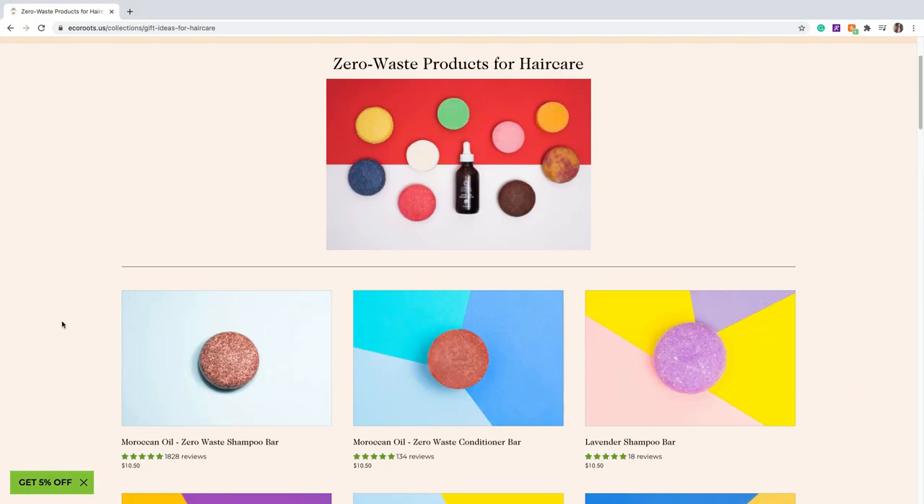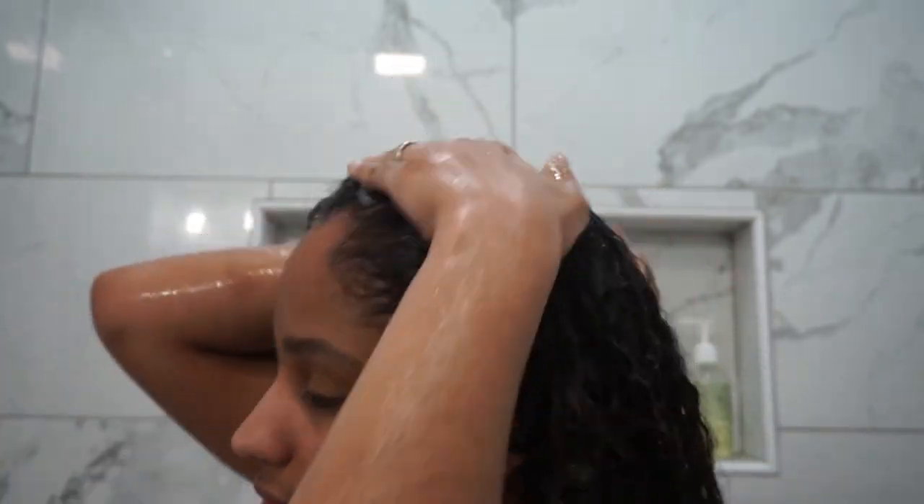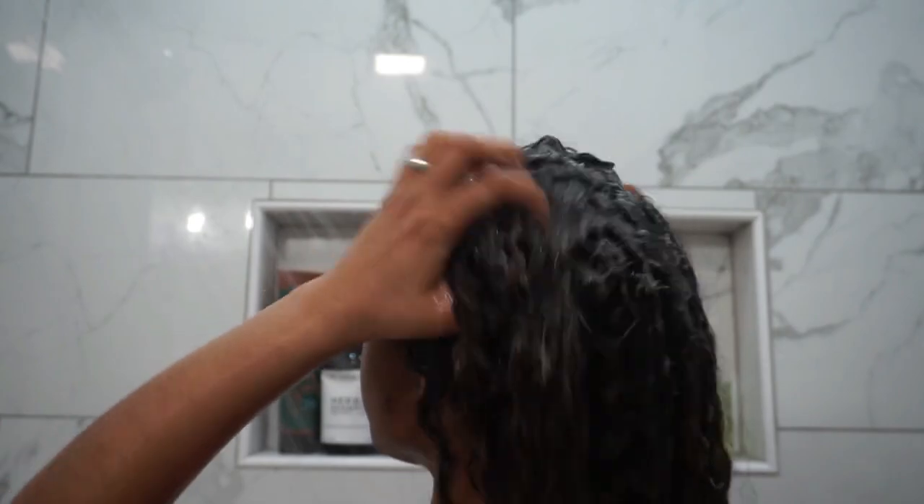When I was thinking about using soap bars as a hair product, I was really worried about how the application would be. As soon as I lathered the shampoo — which is how you apply it: you lather it in your hands and then easily apply it to your roots — it was very easy. I had no problems whatsoever and it lathered very, very well. I actually loved the experience, and the product smelled amazing.